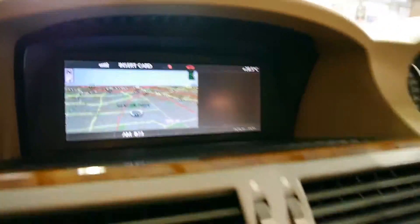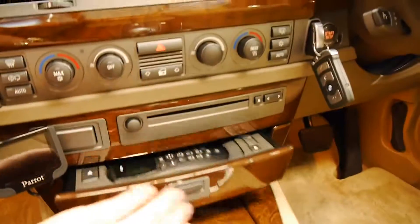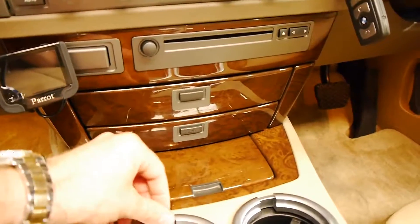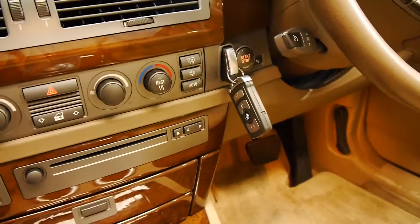The screen is nice and clear, the timber really is immaculate. There's the phone, and we've got cup holders down the bottom here. There are the two remote keys.